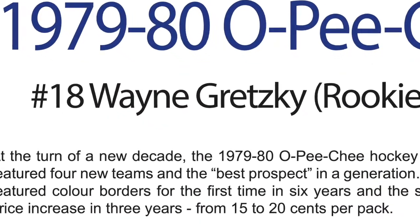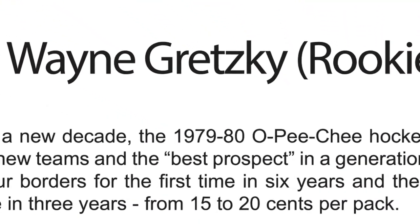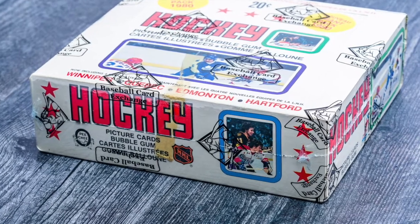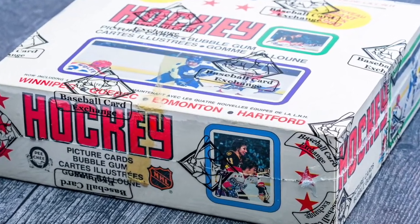According to the 1979 OPC collector's guide by Hockey Media, the price per pack of OPC increased 5 Canadian cents from the previous year, a 33% increase. The total cost of a box went from $7.20 to $9.60. Accounting for inflation, that would mean these boxes would have had a retail value of $31.71 if put into stores today, which just seems crazy.